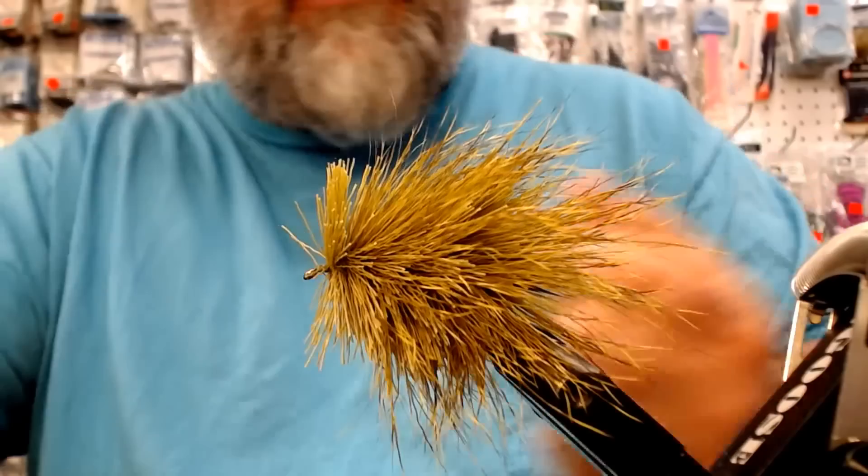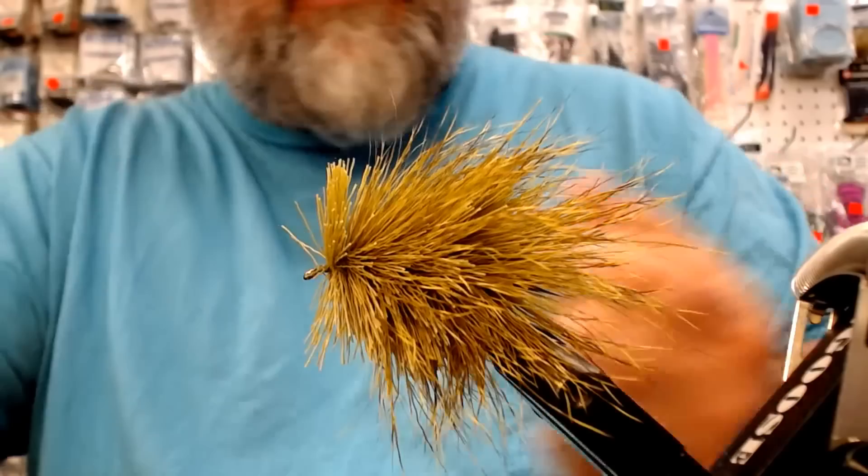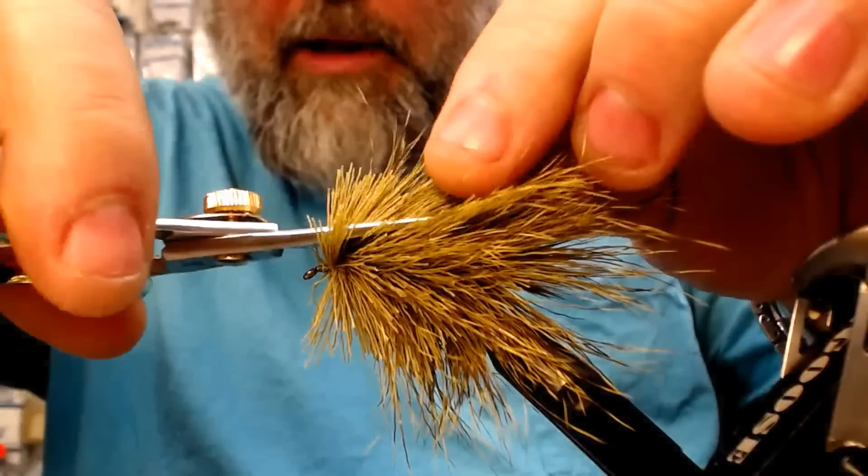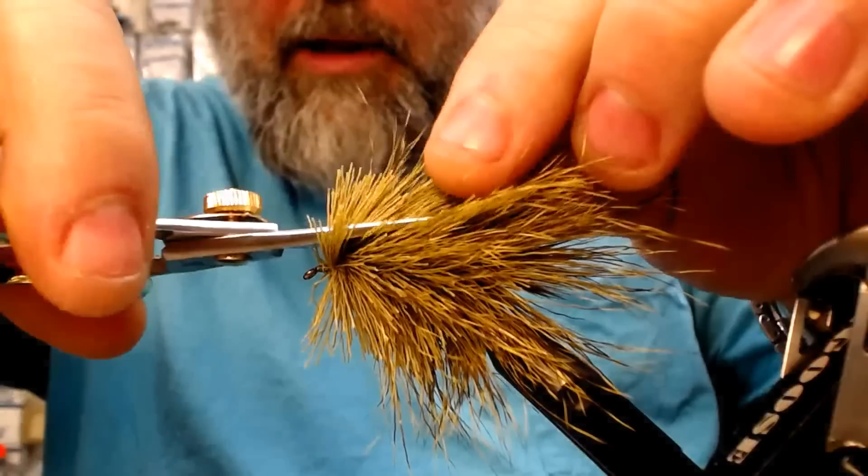Now take your sharp scissors, cut this sucker off. We're going to go to town with our very sharp scissors and get your shape — that's what you're looking for. Right now it doesn't look like anything; it looks like a mouse. You could cut this into a mouse if you wanted to, but we're going to give it a haircut. Just rough it in at first.